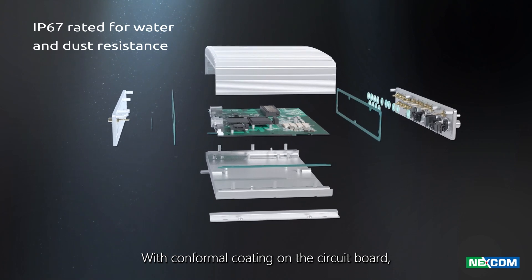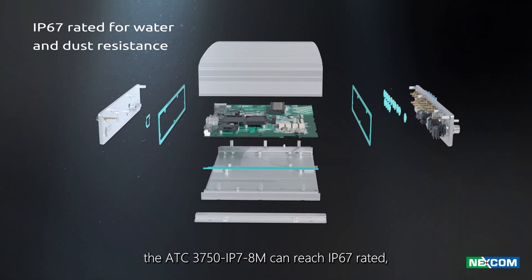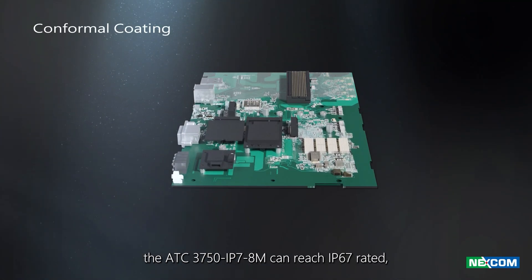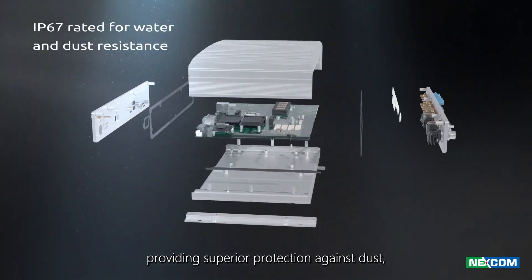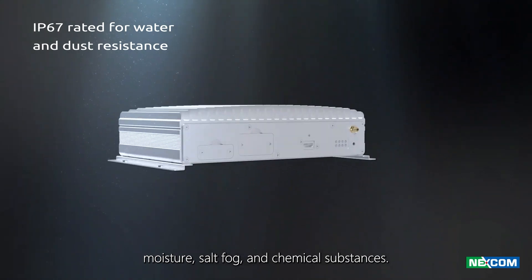With conformal coating on the circuit board, the ATC-3750 IP78M can reach IP67-rated protection, providing superior protection against dust, moisture, salt fog, and chemical substances.